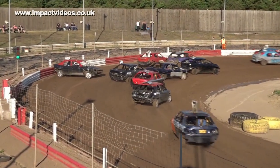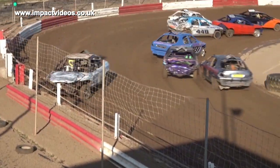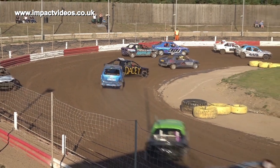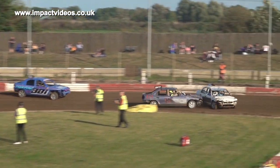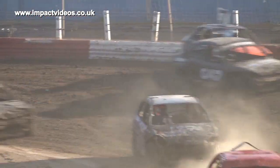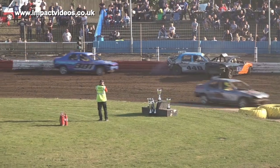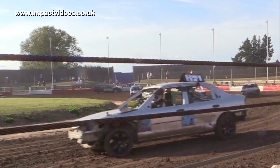In this last chance qualifying race, all these boys want to be in the main show tonight. 3-5-4 is very quickly into the lead, leading the way as they head up the straight into the roadside. But down the back straight, it's car number 4-6-9 in 7th.